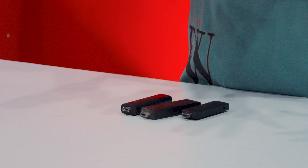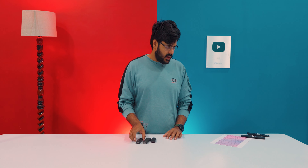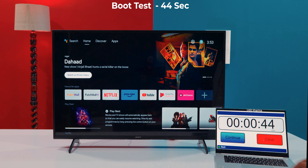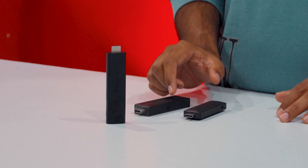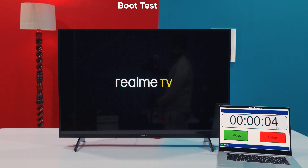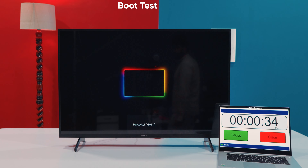First of all, we will talk about boot times. The fastest is the Mi TV Stick 4K, which boots in 44 seconds total. After that, the Amazon Fire TV 4K Max gives you 47 seconds to boot. The last one is the Realme Google TV Stick, which takes about 59 seconds to boot.